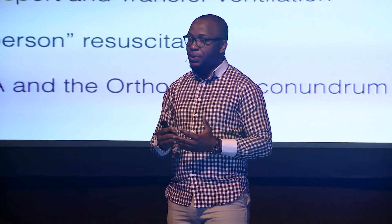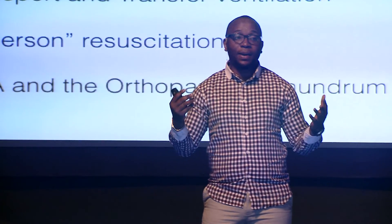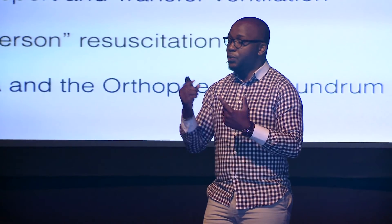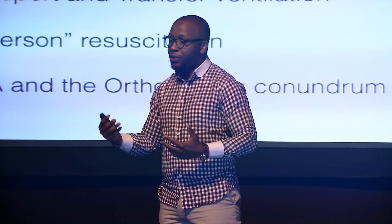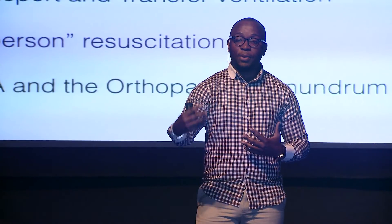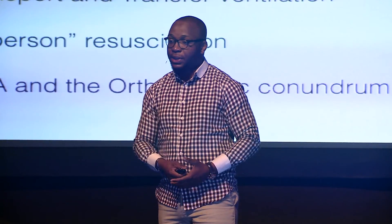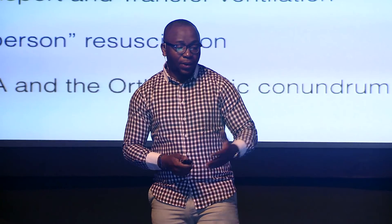Interestingly, the D-Box also allows a two-person resuscitation to be done by one person. There are global guidelines for CPR and resuscitation — if there is one rescuer and if there are two rescuers. What the D-Box affords is that, with one rescuer, the D-Box acts as the second person. When one person focuses on chest compressions, the D-Box focuses on ventilation.